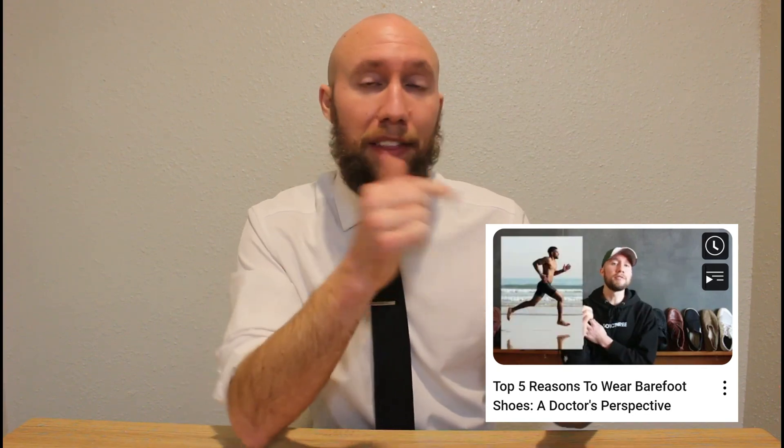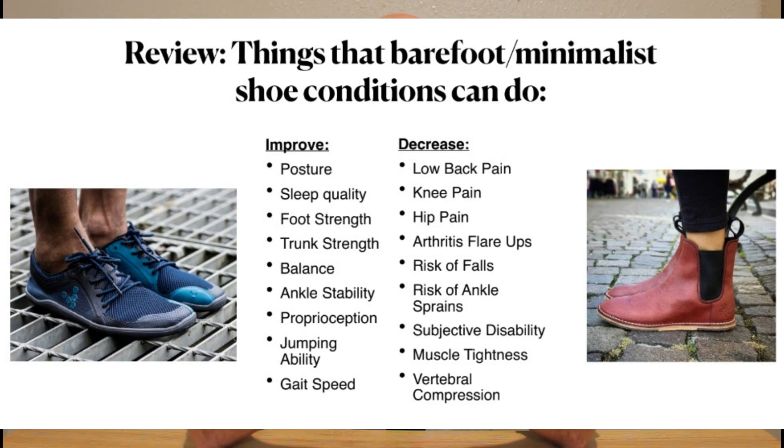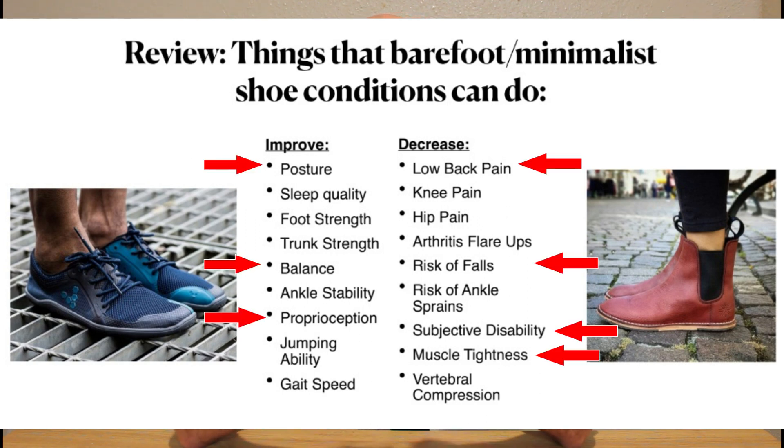So how does your footwear selection play into the equation here? The benefits of being barefoot or wearing minimalist shoes are numerous and the research is plentiful. I did a video that talks more about the research in that area if you're interested. This slide is from a presentation I gave earlier this year summarizing some of the benefits of being barefoot or wearing minimalist shoes. If you look at this list, you'll see that a lot of the problems on it are the same problems that people with scoliosis are inherently more subjected to.